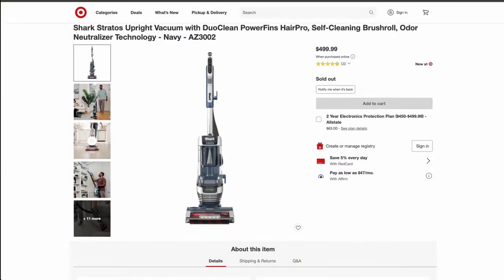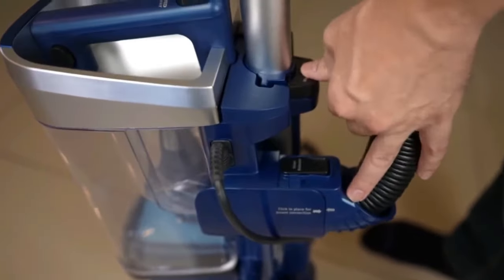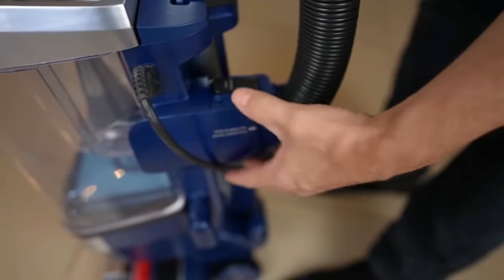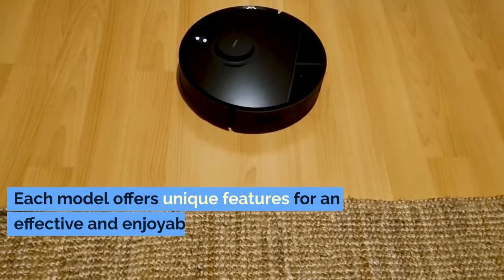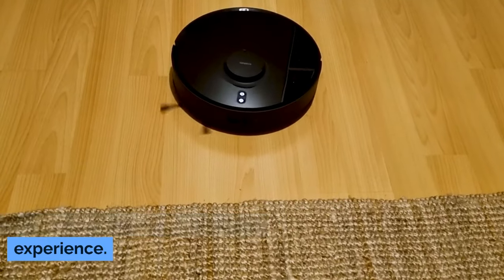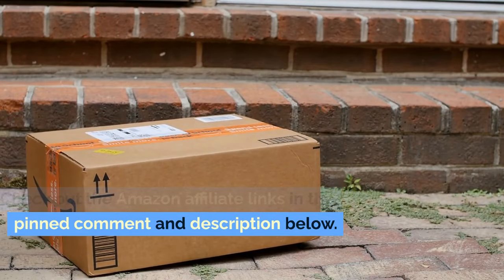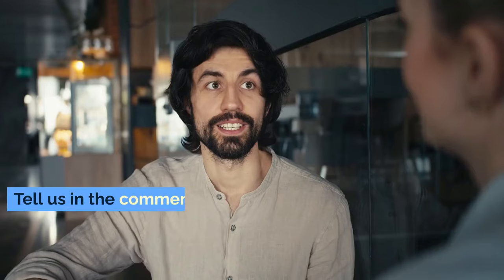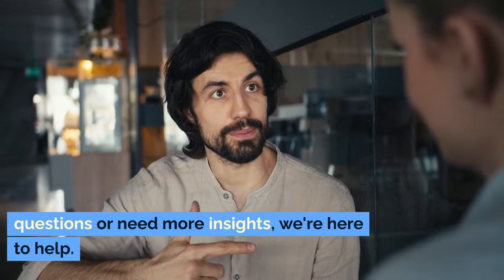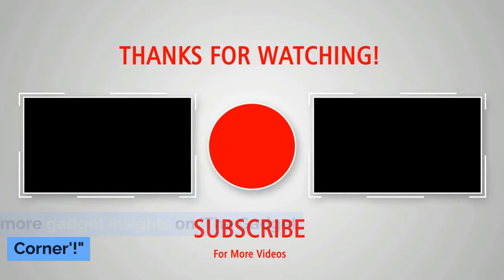The Shark AZ3 Stratos is not just a vacuum, it's a cleaning revolution. If you're ready to experience the pinnacle of home cleaning technology, don't forget to check out the Amazon link below. And that's a wrap on our top 5 Shark vacuum cleaners for 2024. Each model offers unique features for an effective and enjoyable cleaning experience. Check out the Amazon affiliate links in the pinned comment and description below. Which vacuum caught your eye? Tell us in the comments. Don't forget to like, subscribe, and hit the bell for the latest updates. Thanks for watching, and stay tuned for more Gadget Insights on The Gadget Corner.